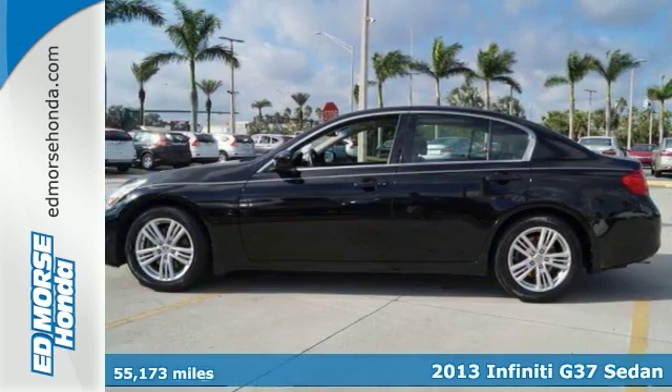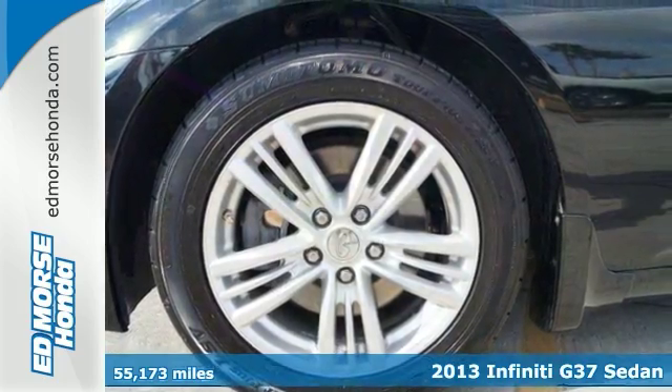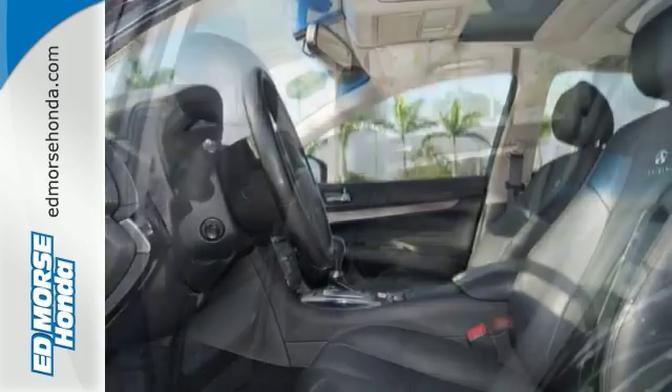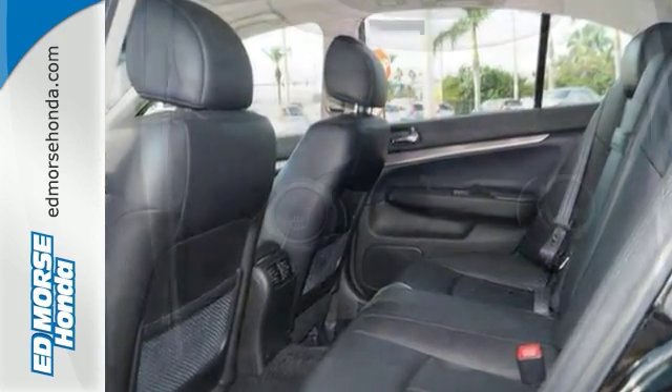It's a 2013 Infiniti G37 — one slick sports sedan. Combining the burble of the V6 engine with the comfort of heated leather seats makes for one sweet luxury ride.